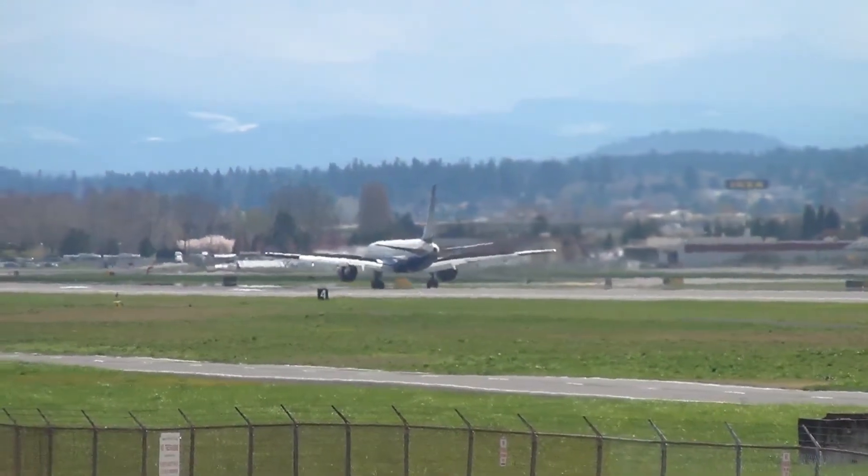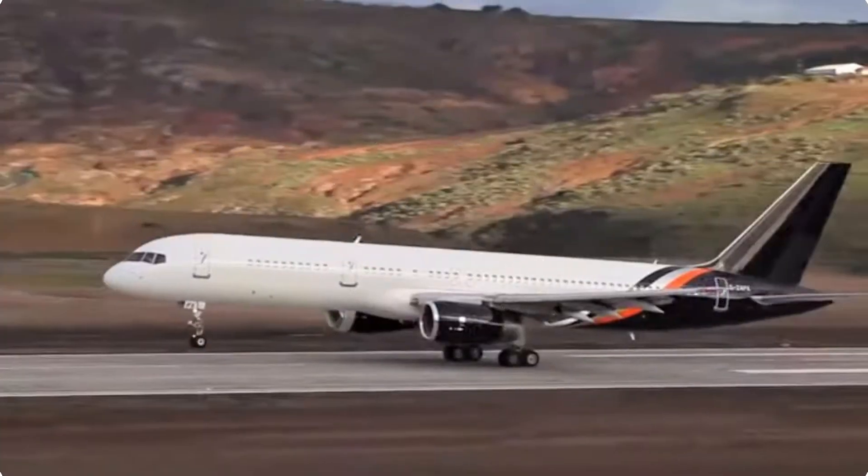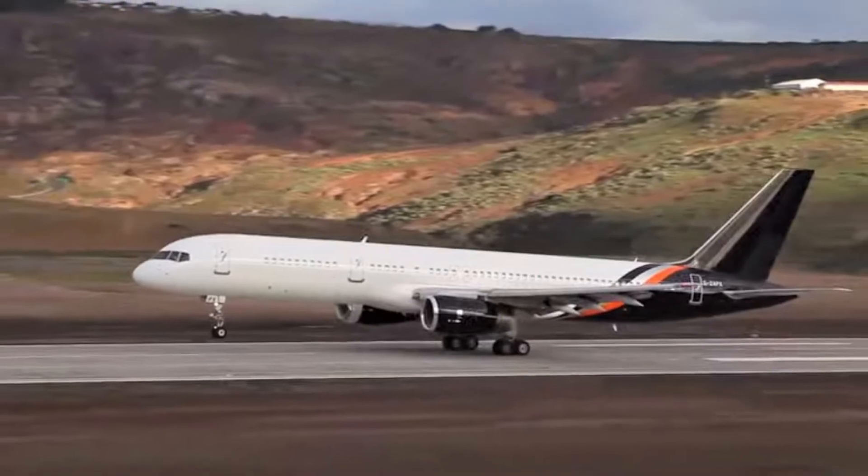In fact, one of the latest aircraft types to touch down at Saint Helena airport has been a Titan Air Boeing 757.